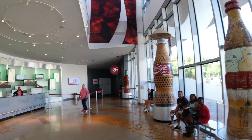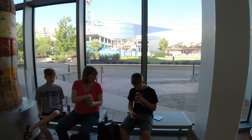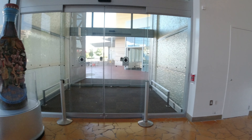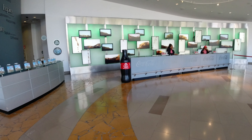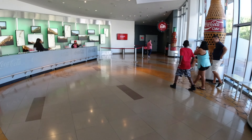So we're in the World of Coke. When you come in, they give you a free bottle of Coca-Cola. This is the waiting room where they have lots of the advertisements for old Coke products.